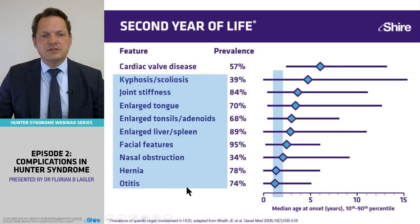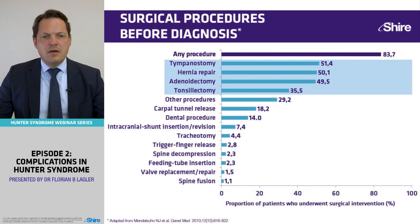This is absolutely a classical case — cardiac involvement was absent, but that normally occurs much later. Tom presents with all the classical features. Many Hunter's patients need many operations, as was true for Tom: tympanostomy, hernia repair, adenectomy, and tonsillectomy, which is the case in roughly one-third to half of patients. More than 80% need some procedure.